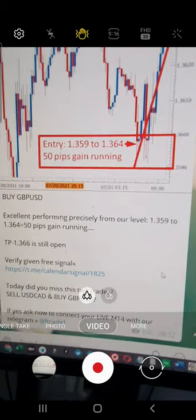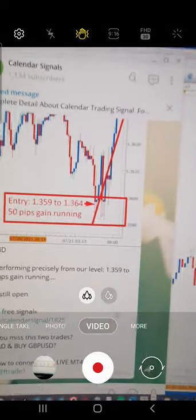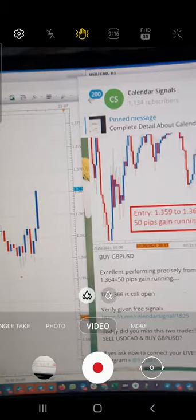If you are following our calendar signals and this account, you can definitely earn consistent profit. You just need to contact our Telegram executive for further details and they will definitely help you with your profit. Thanks a lot for watching this video.